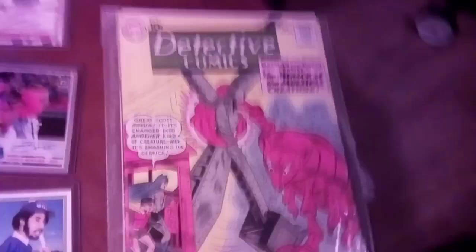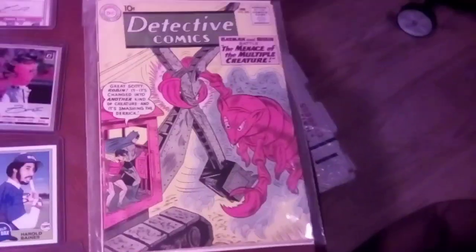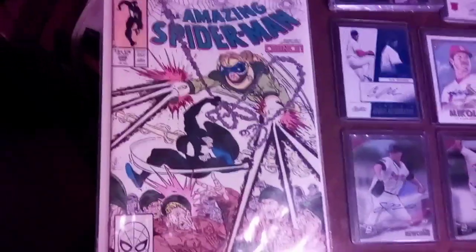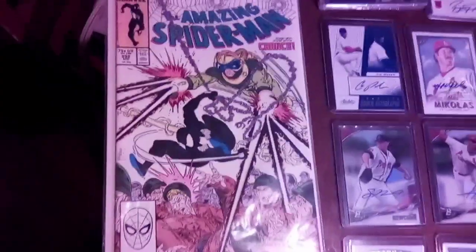Some of my other type of stuff — this is my 1960 Detective Comics, that's Batman and Robin. If you can see, it's only 10 cents, it's a pretty old book. Over here we have issue 299 of Amazing Spider-Man — that's the first cameo appearance of Venom. The next issue, 300, is the full appearance of Venom, which I have but it's put up right now.